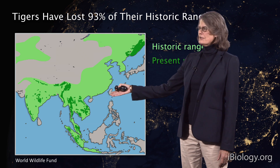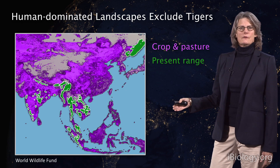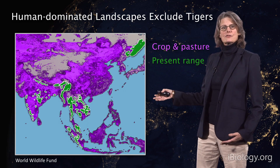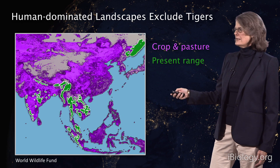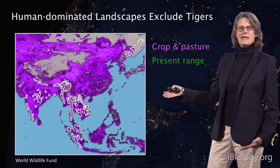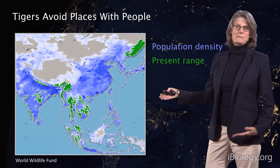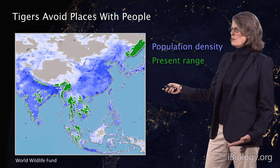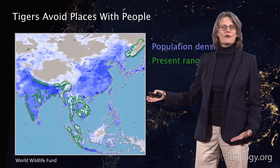Tiger populations are pretty separate from each other. It turns out there are humans living in this environment and they're farming it, and tigers avoid humans. In purple, we see the distribution of crop and pasture land in Asia, and tigers tend to be found where crops and pastures are not. This is the population density of humans in Asia, shown in dark blue, and tigers tend to be found where there aren't a lot of people.